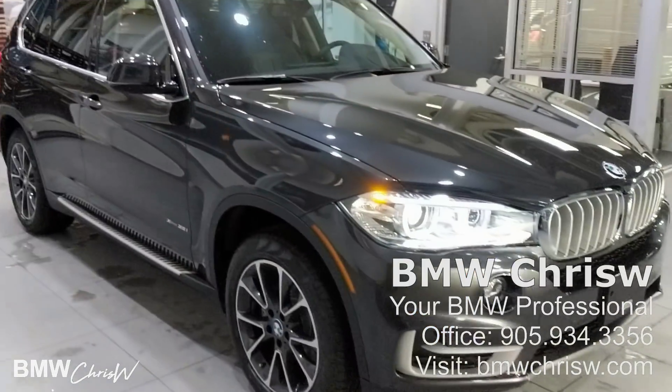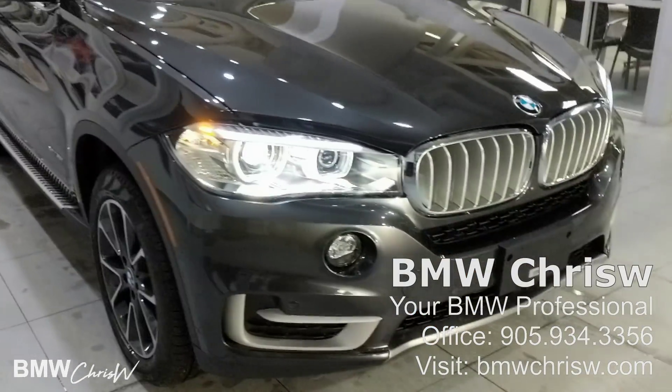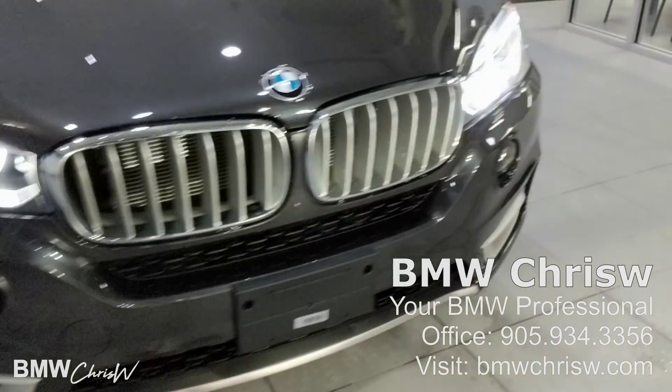Hey guys, BMW Chris W here. Today we're doing a video review of the 2018 BMW X5 with the third row seating package. Let's get started.